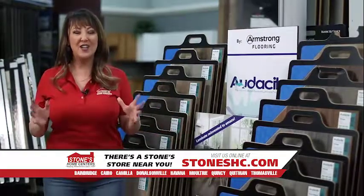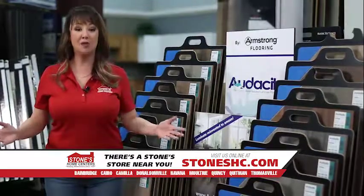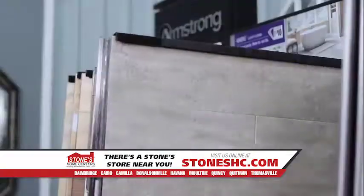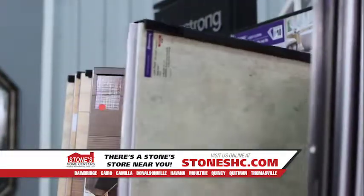For more than 150 years, Armstrong has been the most trusted resource for all types of flooring. Armstrong's latest breakthrough innovation is Diamond 10 technology that provides the ultimate in scratch, stain, and scuff resistance.